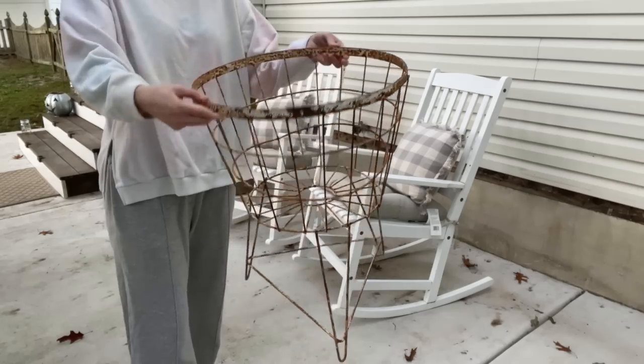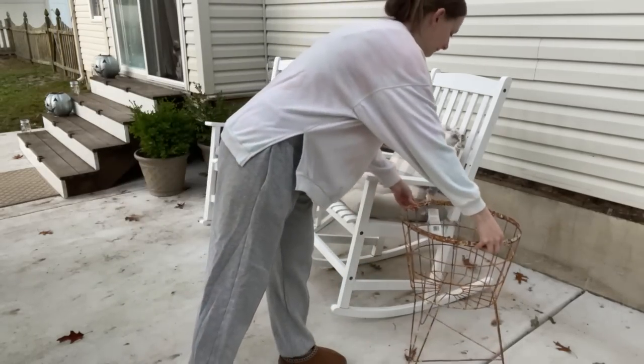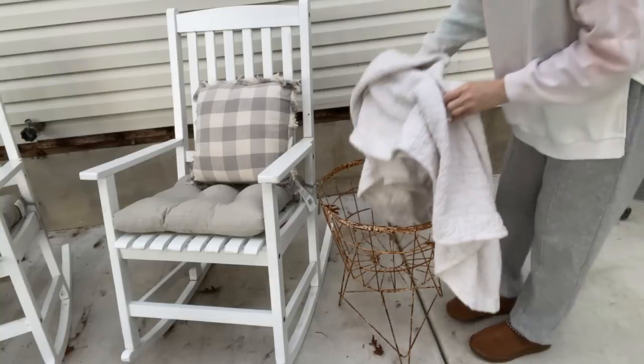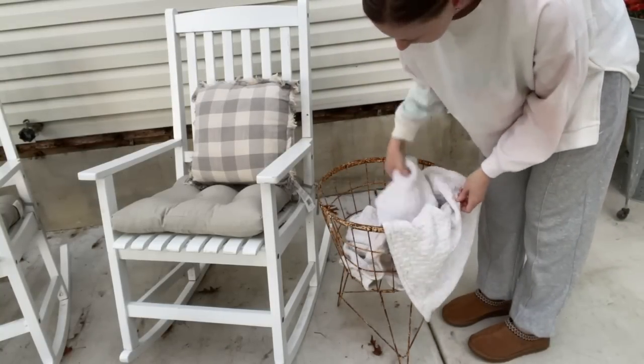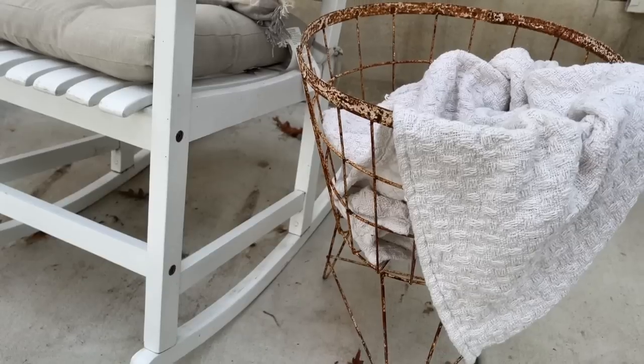I just thrifted those pillows for $3.99 a piece at a local Goodwill, and then I'm adding in this rusty basket stand and a cozy blanket next to the chairs just for a cozy fall ambiance. It is looking so cute back here.